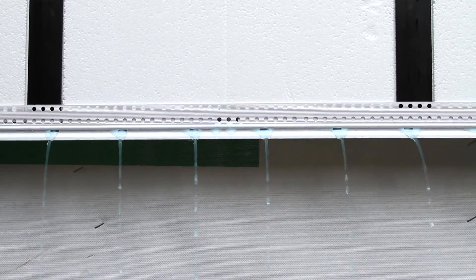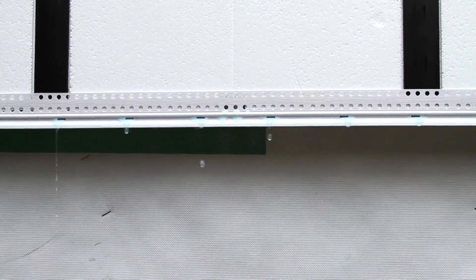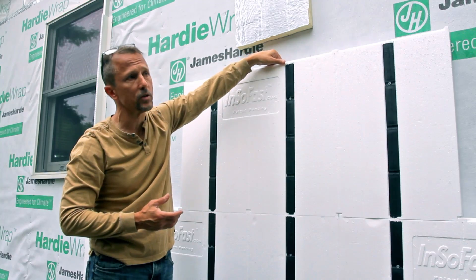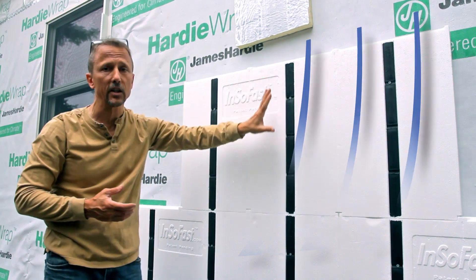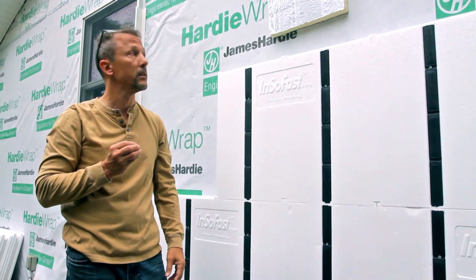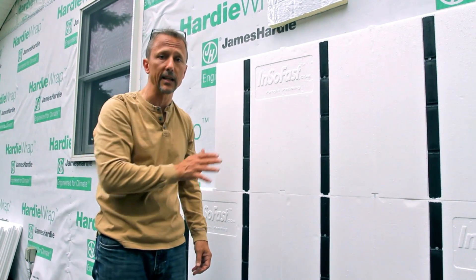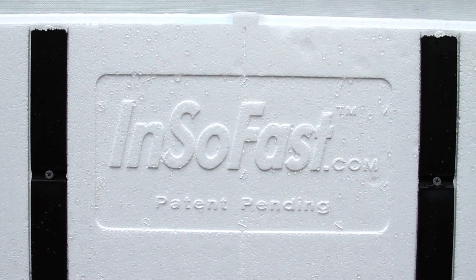This is a starter track that the carpenters have already installed, with weep holes built into it to control the moisture. That's why it's important to have drainage so the water can drain away and the wall system can dry. Water will get in eventually — what's important is making sure you can get it out and the building materials can dry.